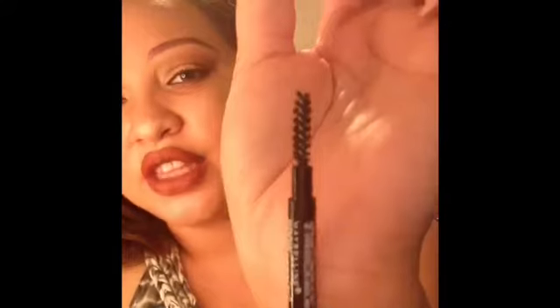Next is the Maybelline Brow Precise brow pencil. My only complaint is the shade isn't listed on the actual packaging, only on the box, so once you toss the box you can't tell the shade. But I love the product — it has a spoolie on one end, is retractable, and is a great dupe for MAC brow pencils. I've repurchased this at least twice.